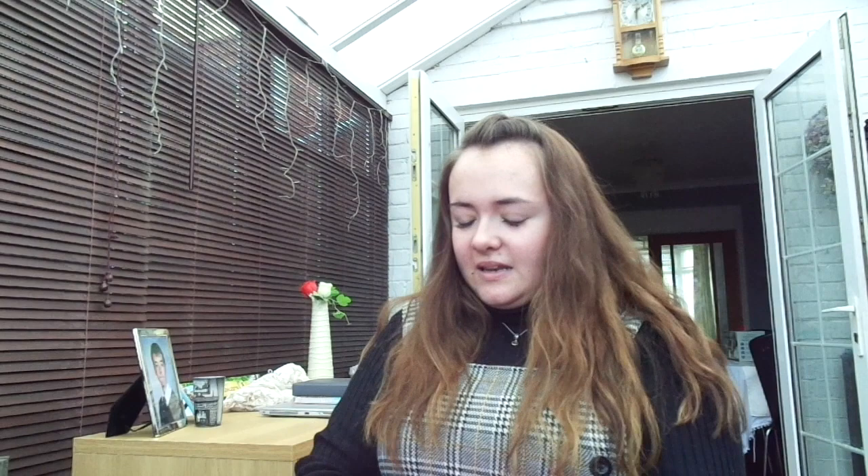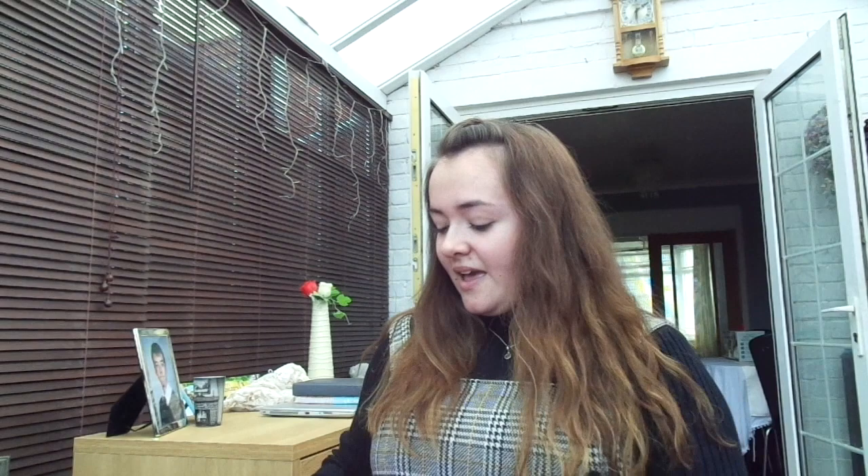Next I got a candle — it's been a bit destroyed by everything else in the stocking, but this is a Fresh Linen candle from The Candle Company and it smells extremely nice. Everything in the stocking has completely destroyed it, but that's the next thing I got.